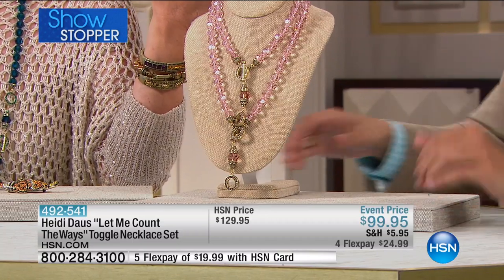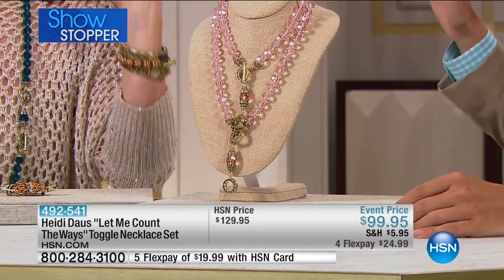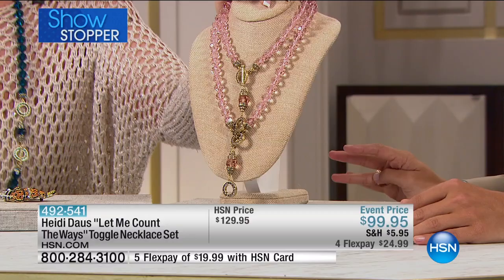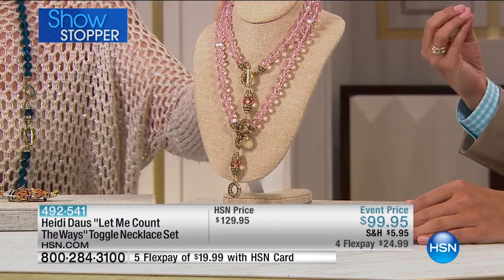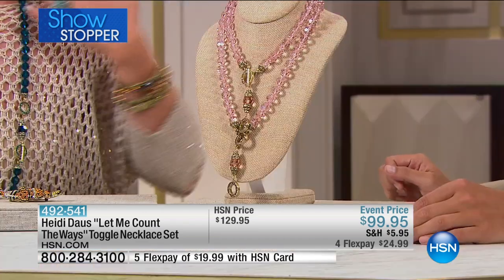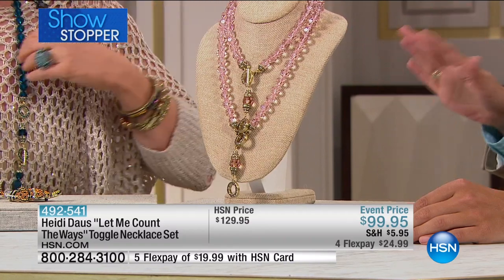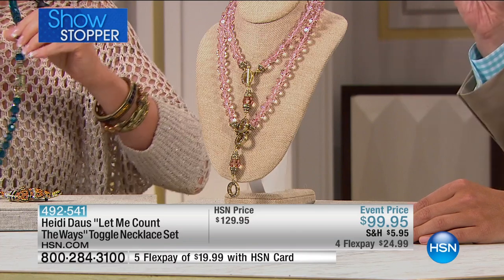Done at a very special event price to get both necklaces home for under a hundred dollars — this is what shopping for Heidi's all about. These are absolutely stunning. I love this pink color — isn't that divine? I've never seen this color before. I have to credit my adorable Corinne, who went into New York City into the bead district and came back with these beads. It's such a soft pink — I almost think coral doesn't quite do it justice.